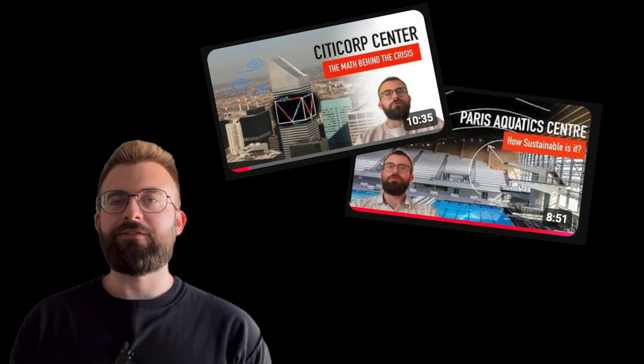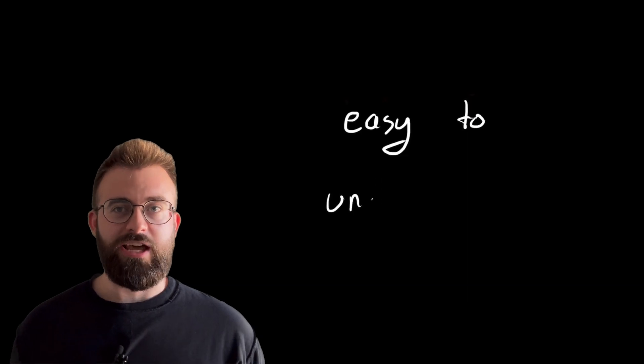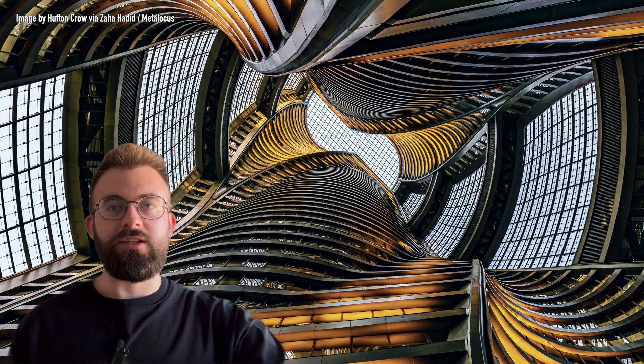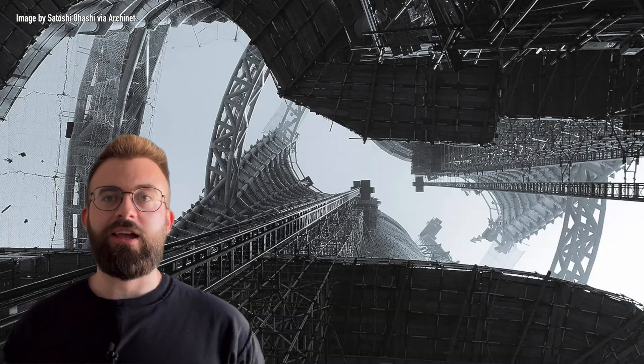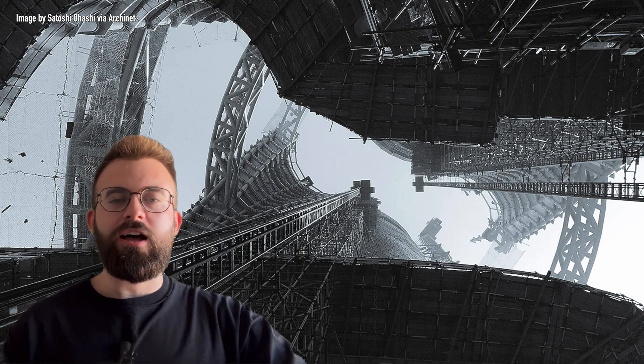If you're new to this channel, my name is Matt. I'm in structural engineering, and I like to make videos about interesting structural engineering around the world and break it down in a way that's easy to understand. I'm going to take my crack at this atrium and try to break it down in a more digestible way, because there's a lot of steel going on, and looking at this the first time I was very confused and didn't know what was happening.